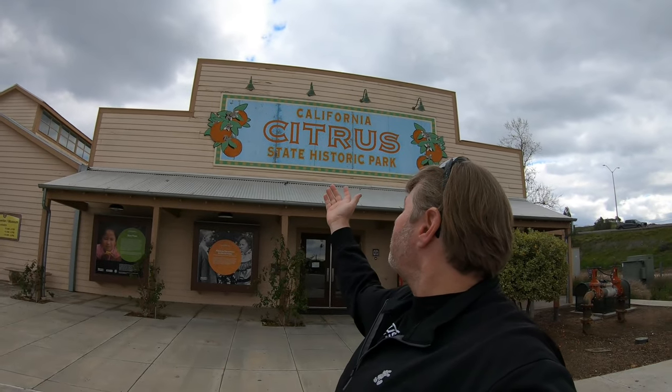Hey everybody, this is Garrett with Earth and Time and today I'm visiting the California Citrus State Park in Riverside, California. Come join me, let's learn a little bit about citrus history and how citrus helped form the Southern California that we have today. Pretty interesting history.